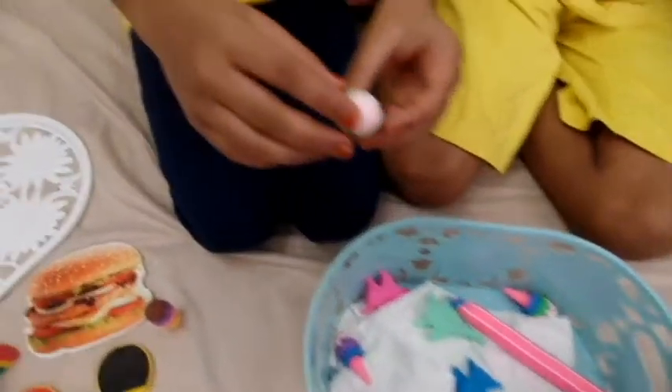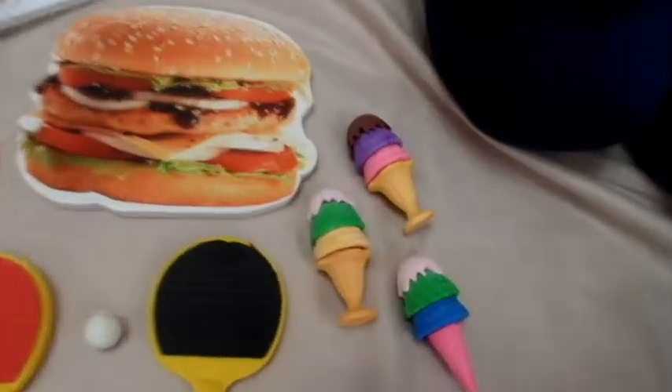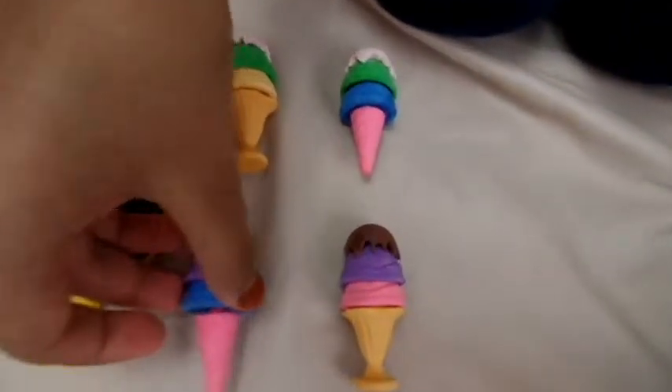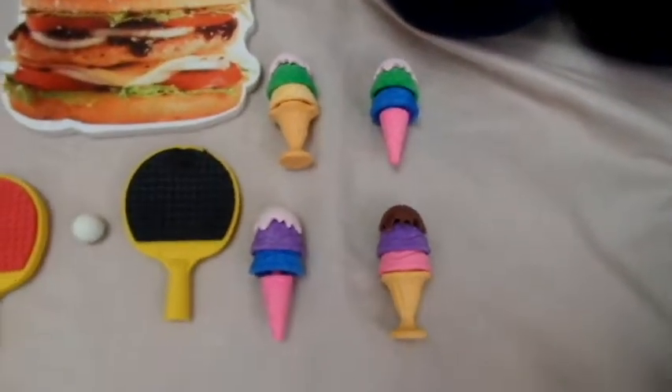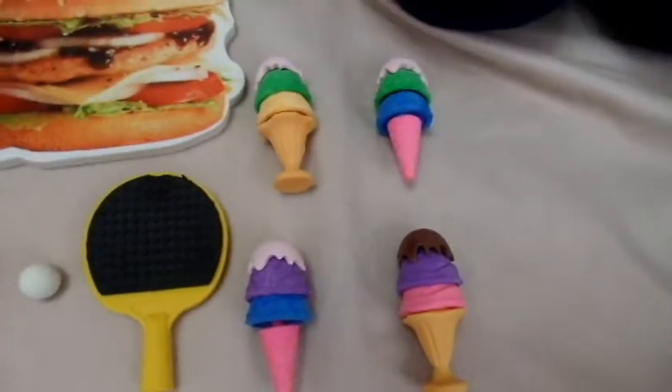One, two, three, and the last one — four. There are four ice creams!